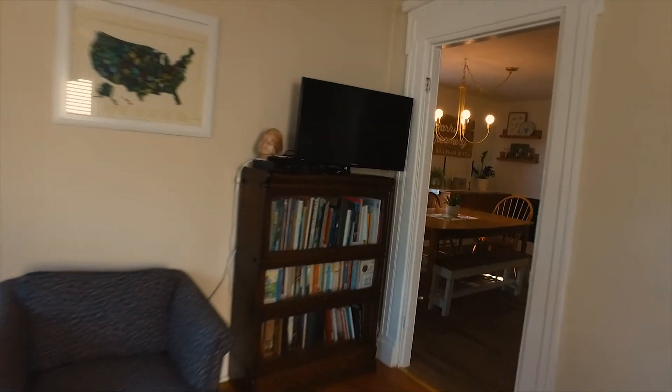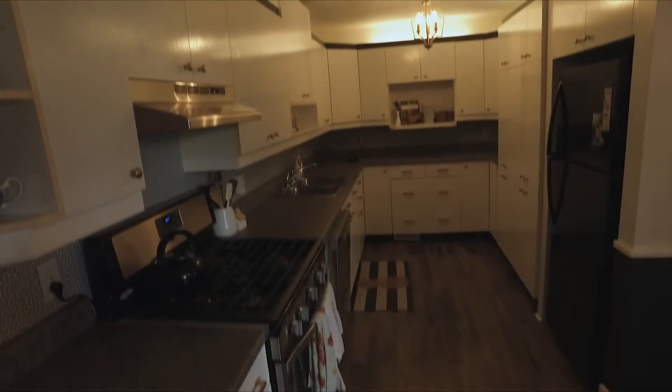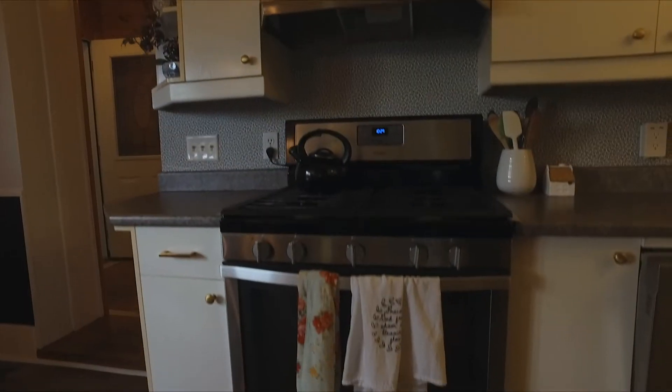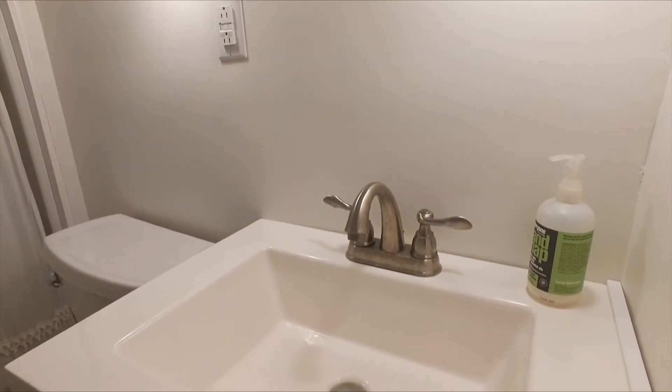Walk just a little further in the house to find your open-concept kitchen dining area. This space perfectly marries classic design with modern flair, not to mention functionality. Your updated first-floor bathroom is also centrally located and, of course, beautifully designed.